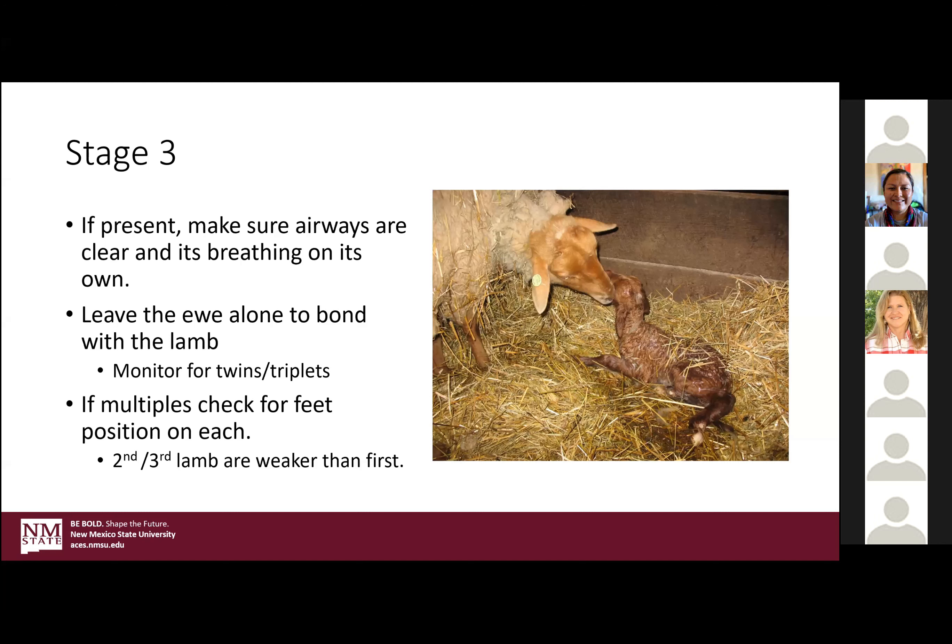Keep in mind that when there are multiples, the second and third lamb are always weaker than the first. So be prepared to maybe help those guys out to make sure they are strong enough to hang in there.